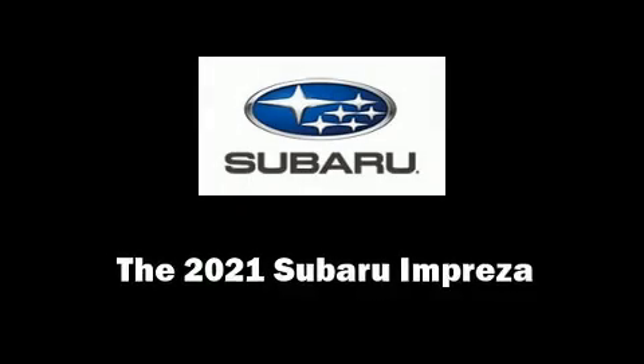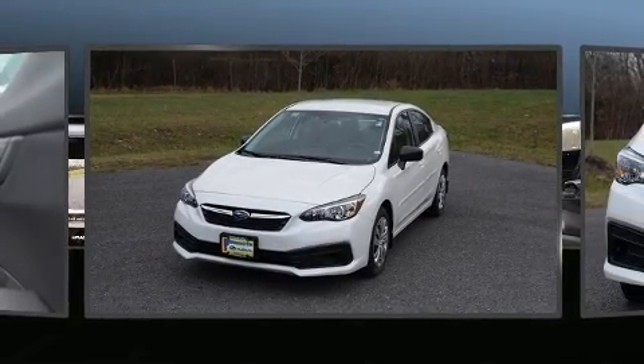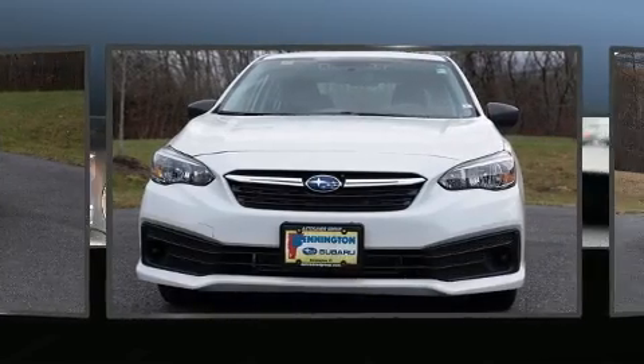Climb inside the 2021 Subaru Impreza. This four-door, five-passenger sedan offers the latest in technological innovation and style.